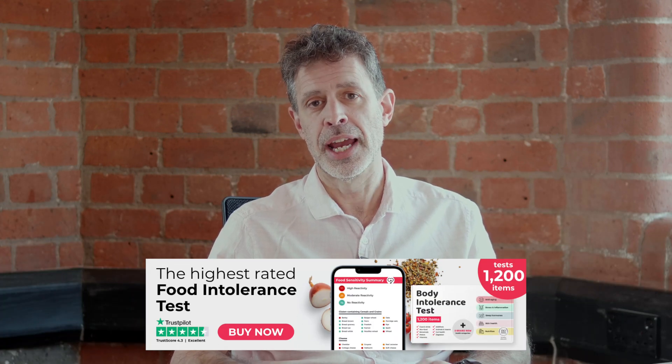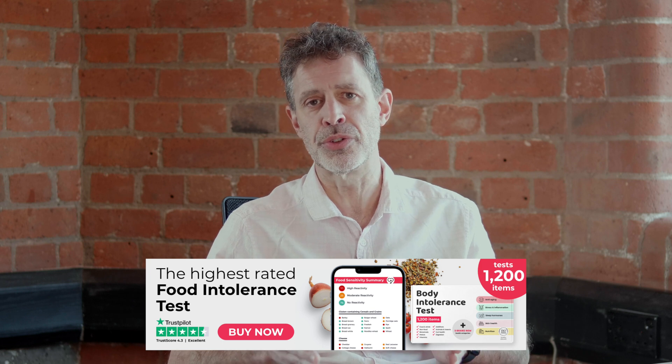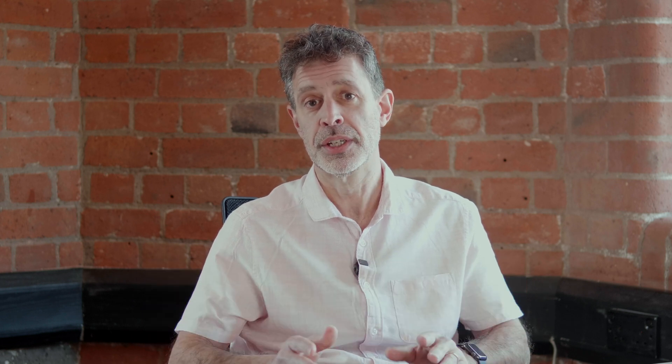The trouble is that if you're intolerant to banana you might be intolerant to a lot of other things. And that's where your food intolerance test comes in. Here we test up to 1,200 food and non-food items and you get your reports back within three days.